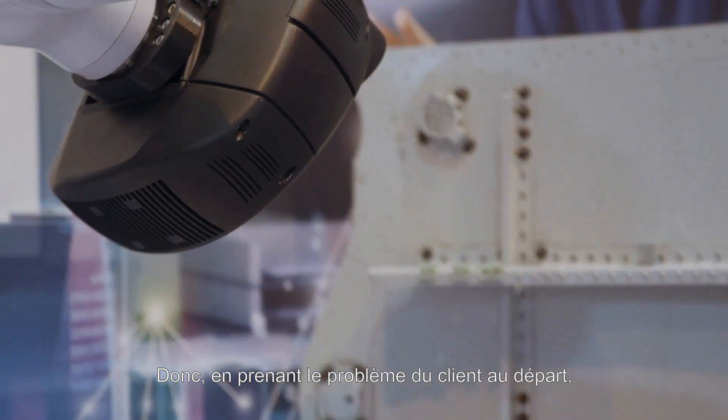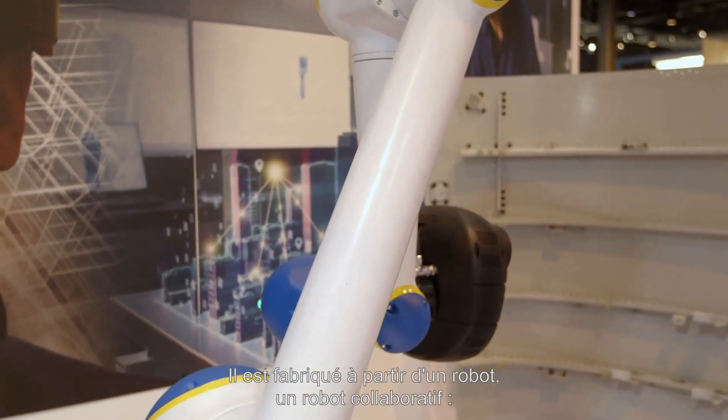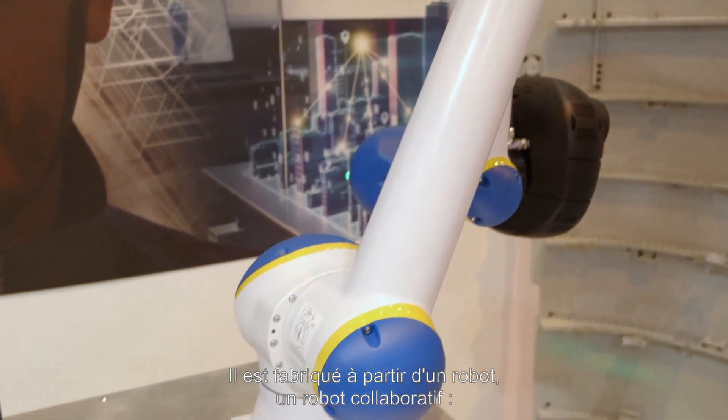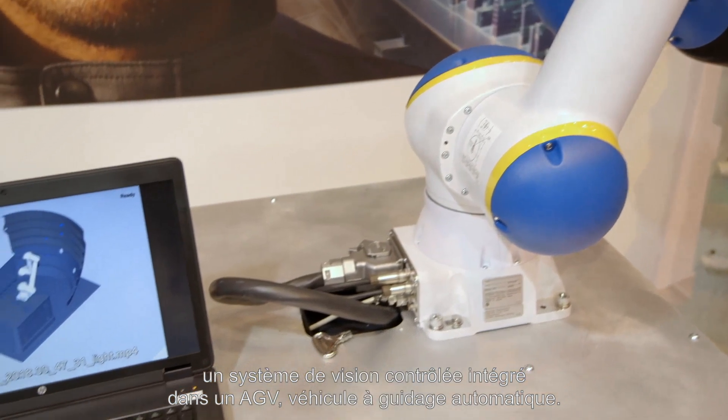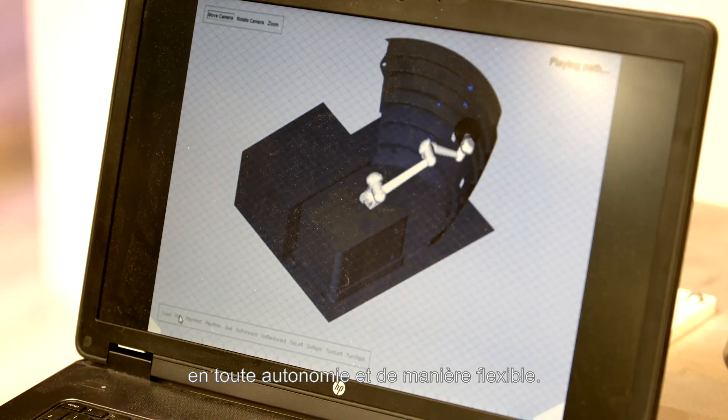Coming from this client's issue, we decided to develop the CIRIS Robotized Inspection. It's made of a robot, a collaborative robot, and a vision control system embedded on an AGV — Automated Guided Vehicle. It enables our clients to make automatized control with complete autonomy and flexibility.